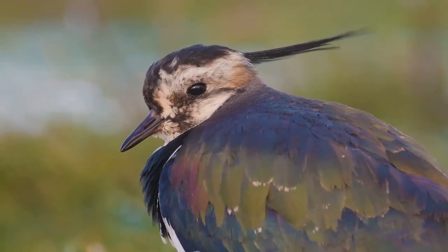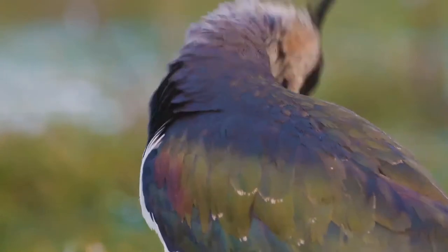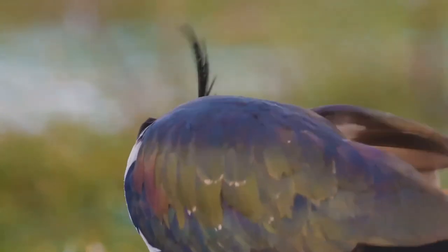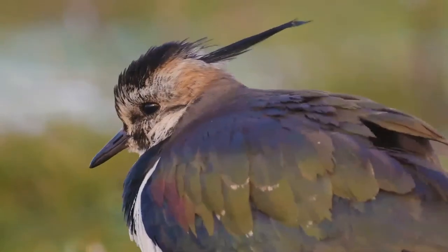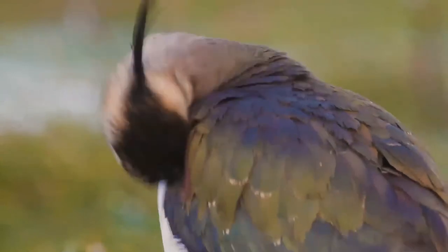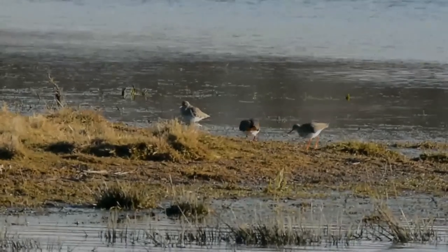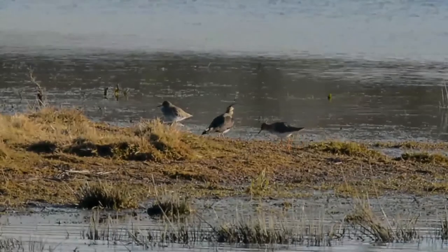Lowland breeders in westernmost areas of Europe are resident. It is a wader that breeds on cultivated land and other short vegetation habitats. Three to four eggs are laid in a ground scrape. The nest and young are defended noisily and aggressively against all intruders, up to and including horses and cattle. In winter it forms huge flocks on open land, particularly arable land and mud flats. It has rounded wings and a crest.